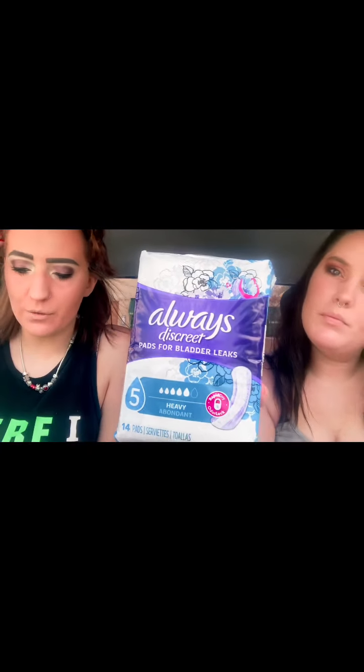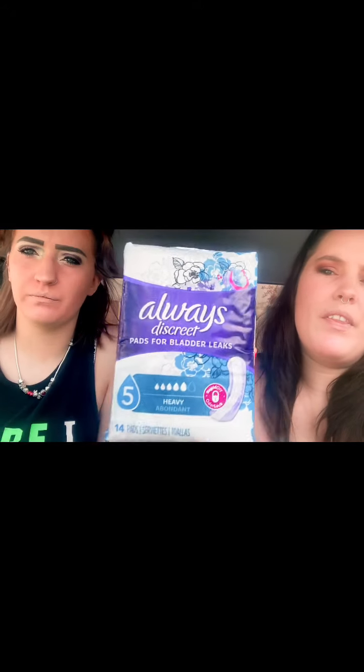Next we picked up the Always Discreet incontinence pads. Last week we got a Catalina that printed off, so we redeemed it this week. At Walgreens they're $6.29 — we used the $5 Catalina and only paid $1.29 for a pack of 14 pads. They had all different sizes for different flows, all priced at $6.29, so if you get that Catalina it's a really great deal.